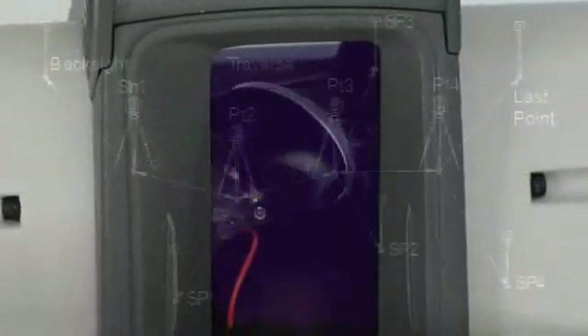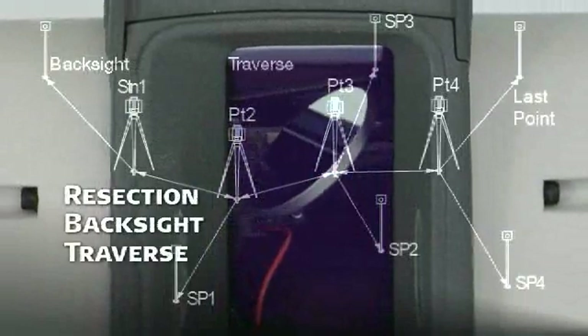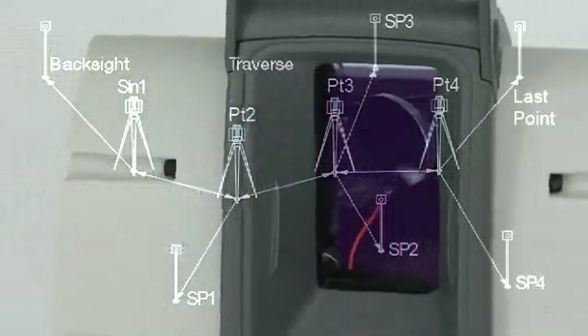Second, ScanStation's survey grade dual-axis compensator even lets surveyors resection, back-site, and traverse, just like with a total station. So scanning is not only easier to learn, but with fewer scan targets to place and automatic scan registration, it's more productive as well.